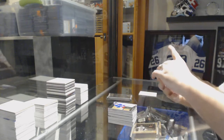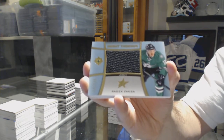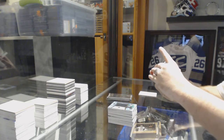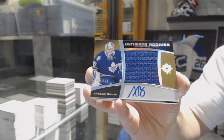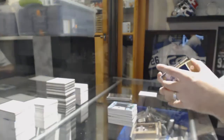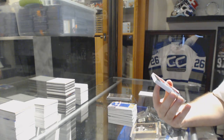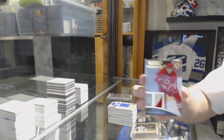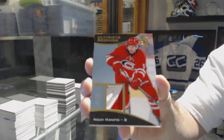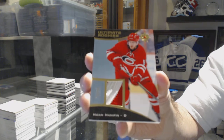For the Dallas Stars, number to 149, Debut Threads, Radek Faxa. We've got for the Maple Leafs, number to 149, Ultimate Rookie Auto Jersey of Bebo. Ultimate Rookie, number to 25, three-color base patch for the Carolina Hurricanes — Noah Hannafin.